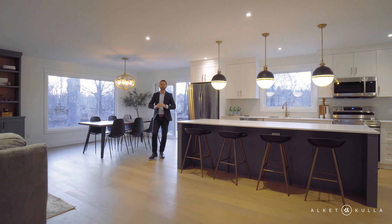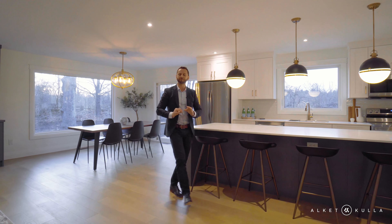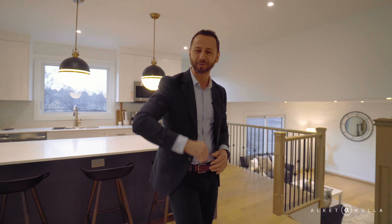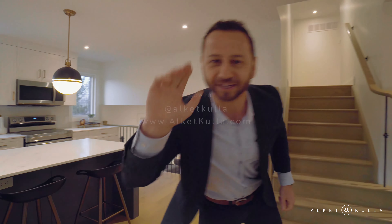I hope you guys enjoyed this tour. This was a beautiful home to shoot — we loved making this video. Please make sure to subscribe, like this video, comment below, and we'll see you guys on the next video.